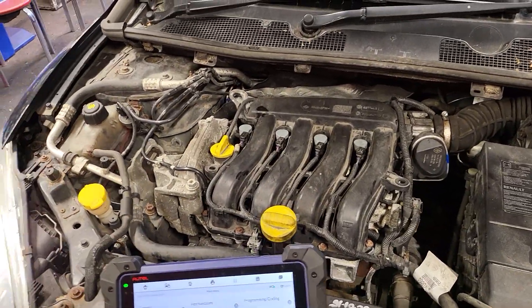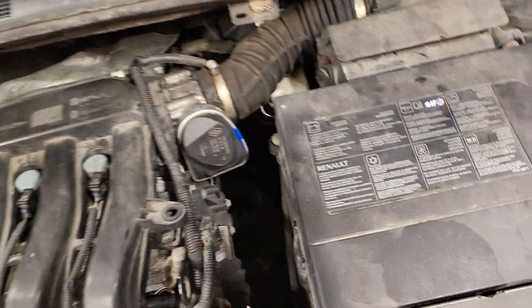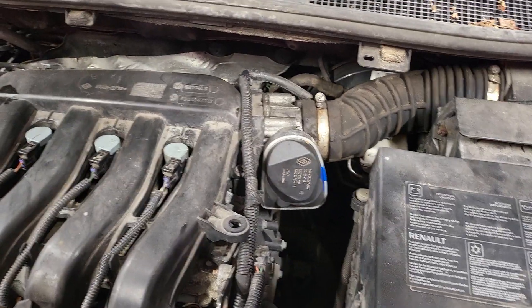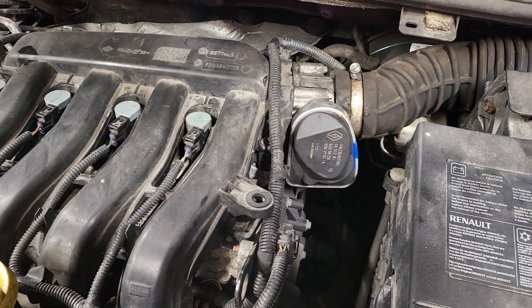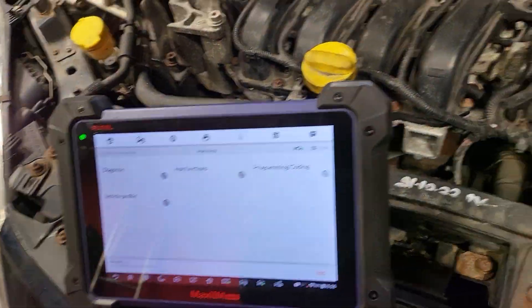Today's video is about a 2010 Renault Megane. The customer complained that the car sometimes doesn't go over 20 miles an hour, and he's got the engine management light on, ABS light on, and there's a message on the dash saying 'anti-pollution system faulty'. So what we done was plug the diagnostic machine in.